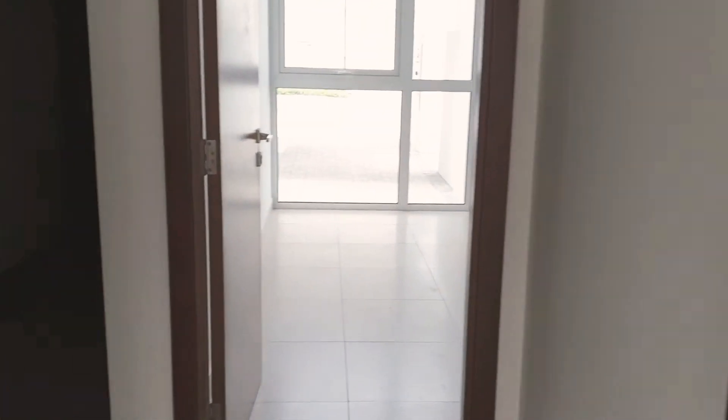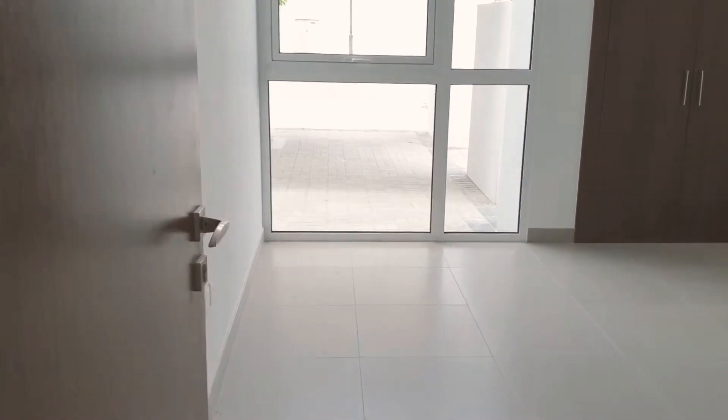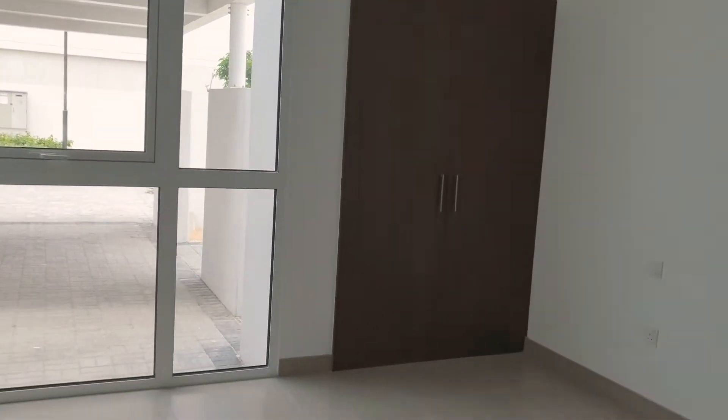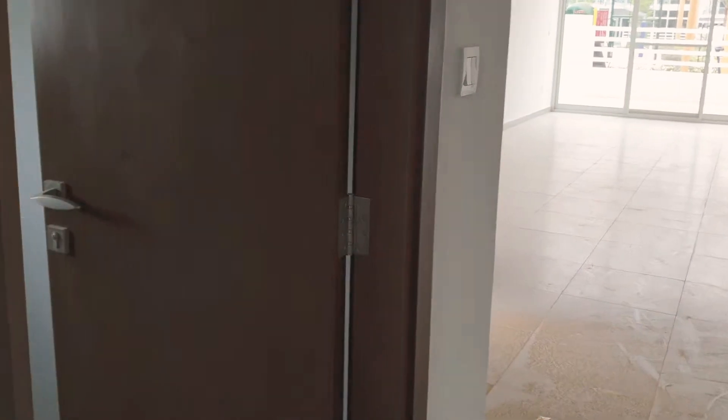This is the extra guest bedroom. It has a big window to the garage. And here is the bathroom for the guests.